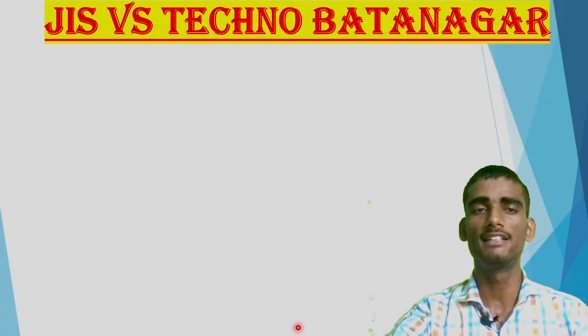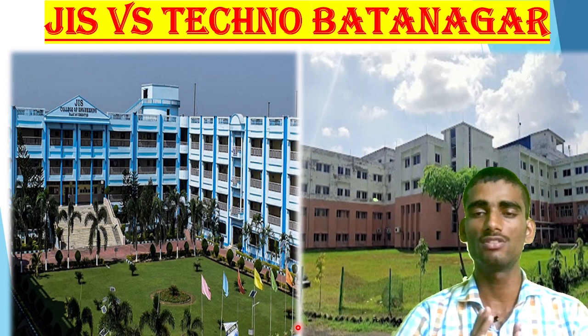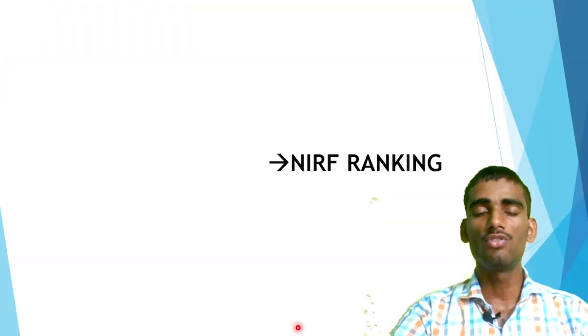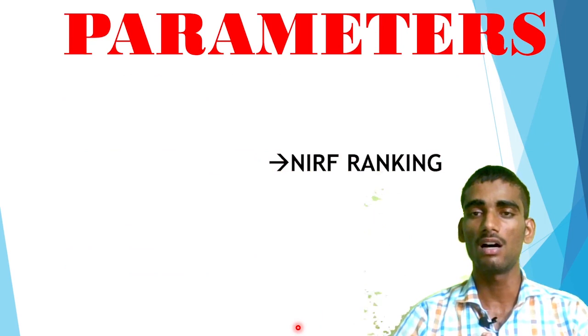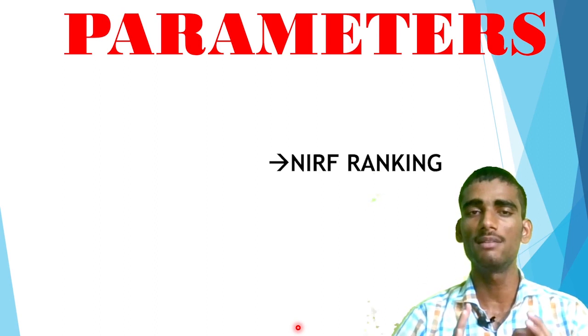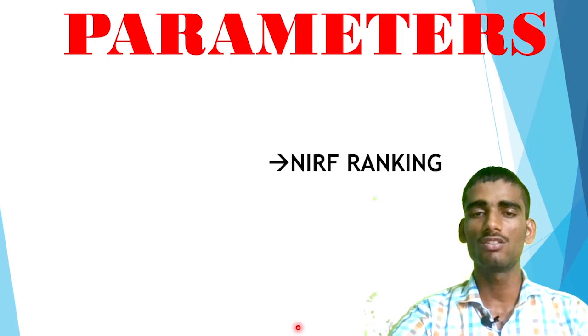I will make a detailed comparison between JIS College of Engineering and Techno Batanagar — what about placement, which college is leading in terms of campus, location, and all things. Before making the comparison there are some parameters, because a college must be compared on the basis of specific criteria. Just saying 'placement is nice, go there' or 'NR ranking is nice, go there' is not good. A student must know the exact parameters.